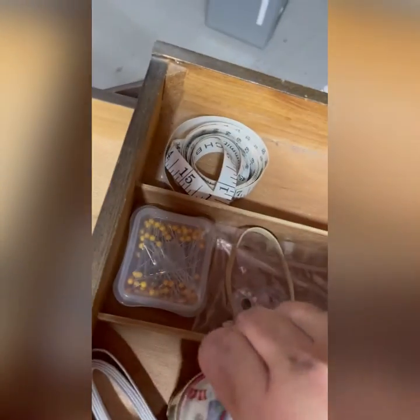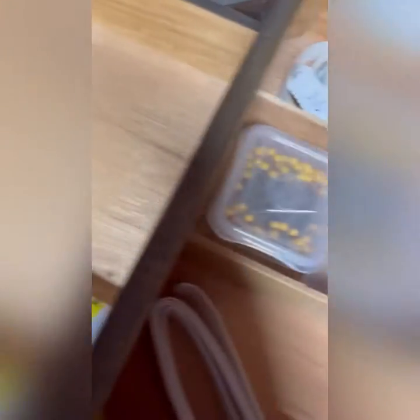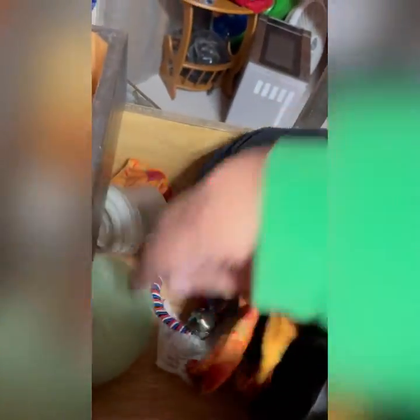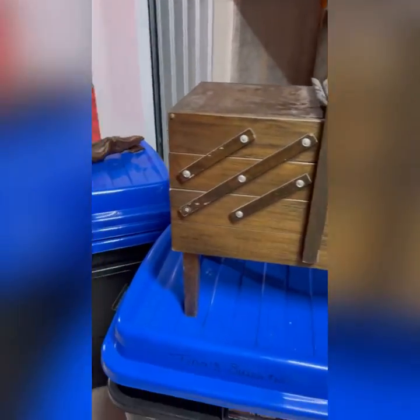I wanted to get into this thing because I have some sewing friends out there who might be looking for something pretty special. It opens like this — the top opens — and let's see what's in here. Probably just pins. Yeah, some buttons in that cute little container, pins, measuring tape. There's some stuff in the bottom here — looks like some clothes. Some bobby pins, a styrofoam ball, some clothes. That looks pretty nice — it'll be in the yard sale. Nice sewing box.